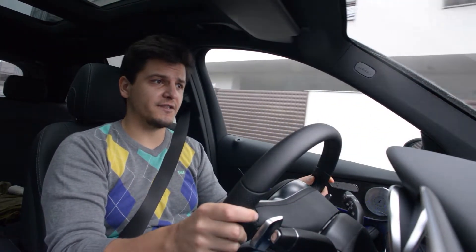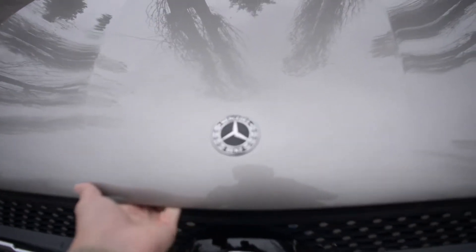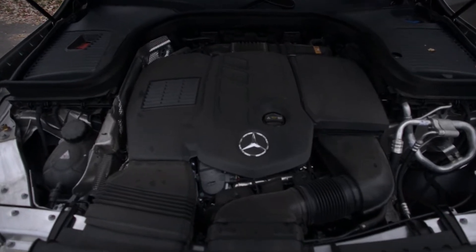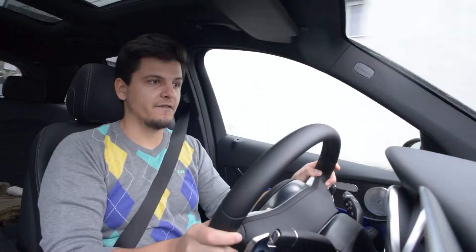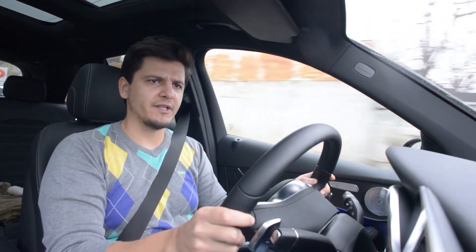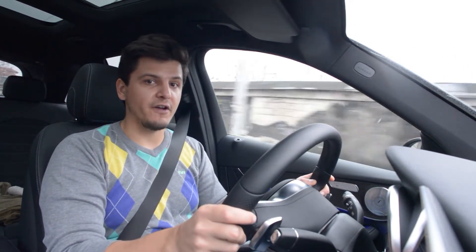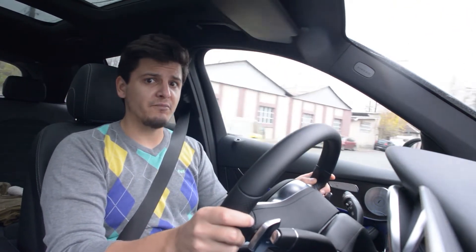Now I know you'd normally associate something called the 300 maybe with a 3L V6, but this 2L actually makes pretty much as much power as the V6 diesels or 6-cylinder diesels of last decade. In this application it makes 245 horsepower and 500 Nm of torque, and that's enough to send this 1.8-ton GLC to 100 kilometers an hour in just 6.5 seconds and onto a top speed of 231 kilometers an hour. So it's pretty brisk.